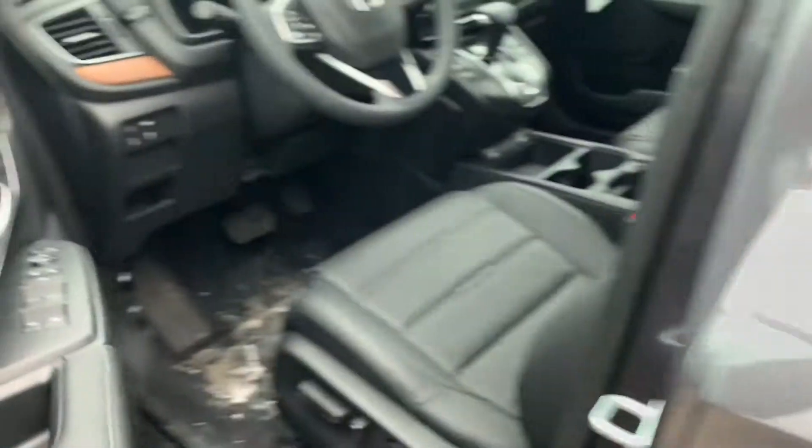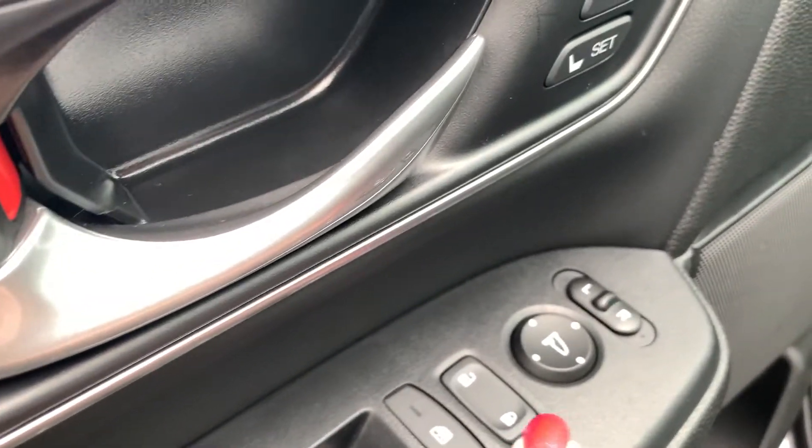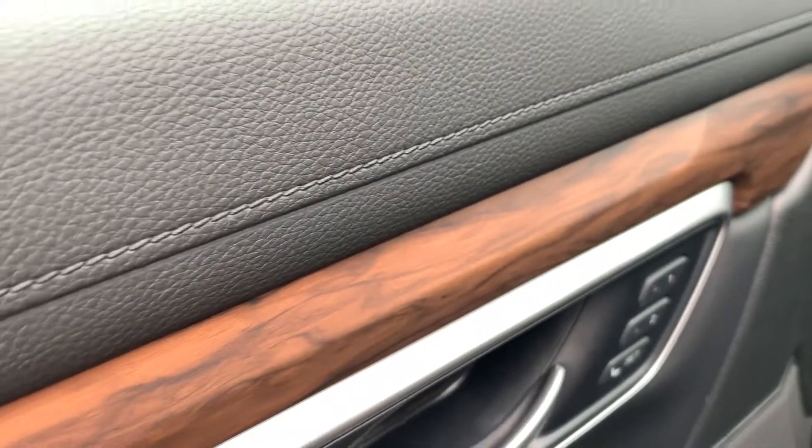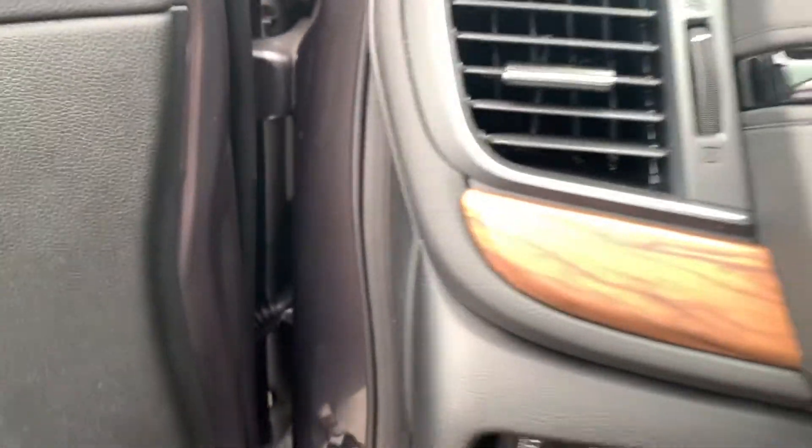And up here you've got your windows, your door locks, and your mirrors. You also have the blind spot monitoring. Power seat.